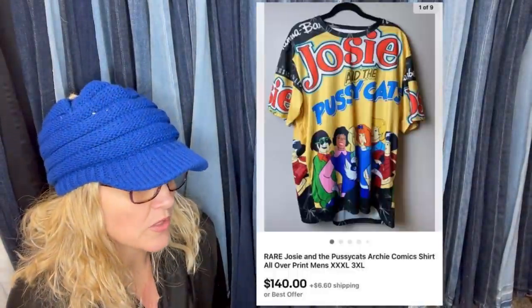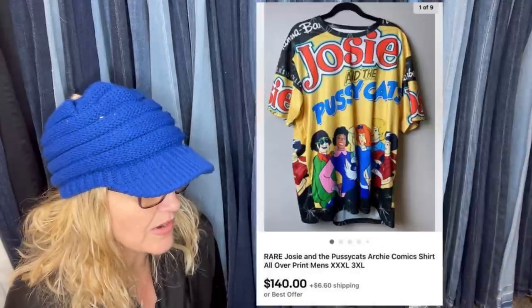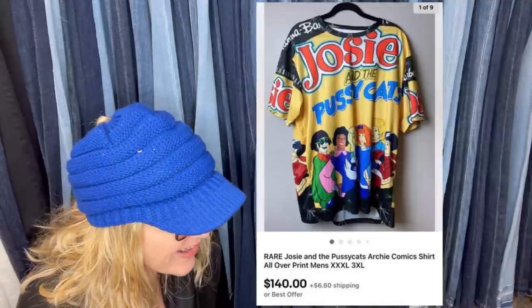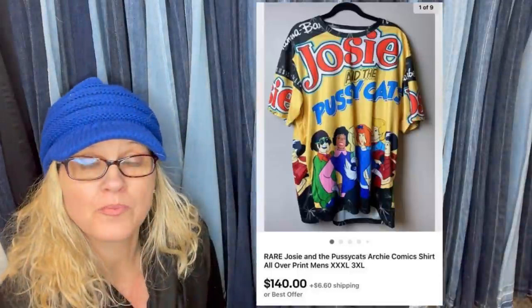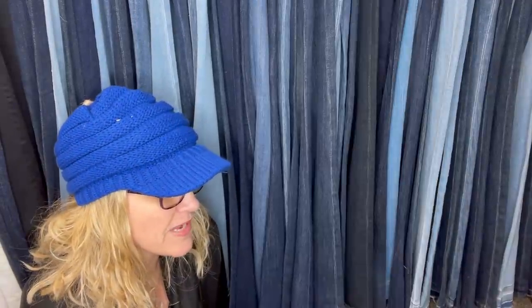I purchased this at the Goodwill for $4. Sold best offer for $140. I couldn't find the shirt anywhere, so I decided to price it high — and it sold for $140. It's a Josie and the Pussycats Archie Comics shirt, all-over print. All-over print is a great keyword to put in your title. Buyer paid shipping.